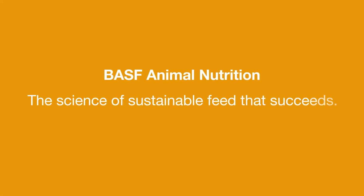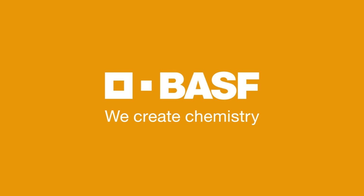The science of sustainable feed that succeeds. BASF. We create chemistry.